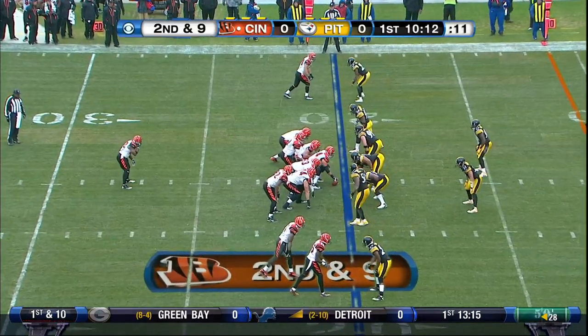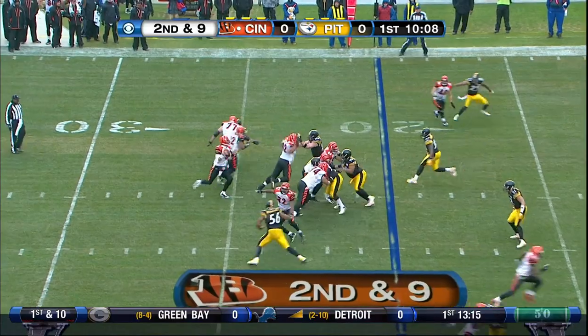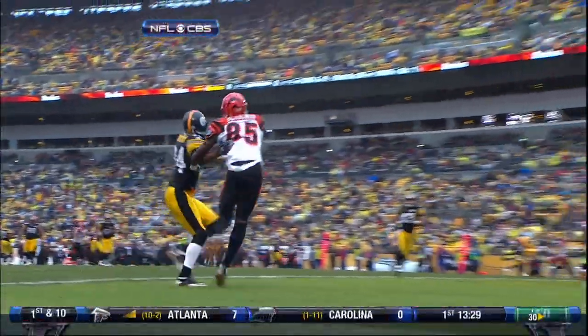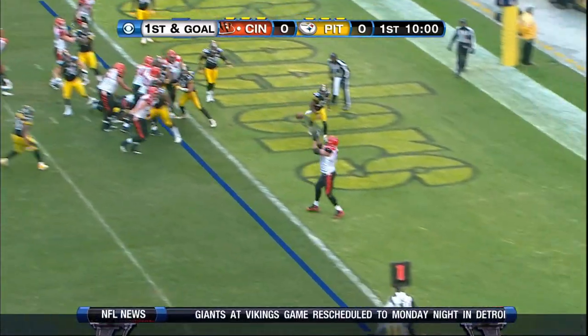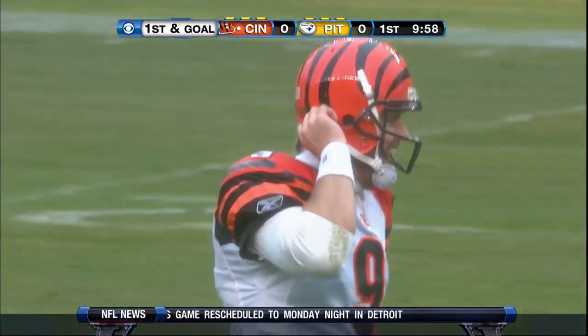I don't think anyone was in too big a hurry to get to their seat and sit through the pregame in a pouring rain. Second and ninth. Palmer going for the end zone. Penalty marker is down — pass interference, number 24, defense. And now another penalty gives the Bengals great field position. The pass out here to the tackle eligible on Andrew Whitworth for the touchdown.